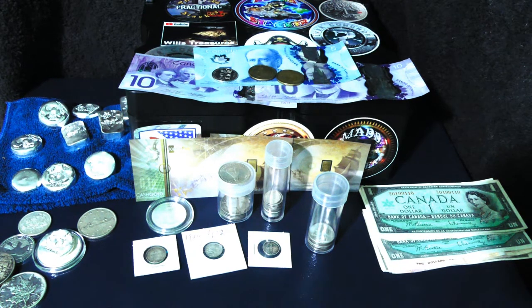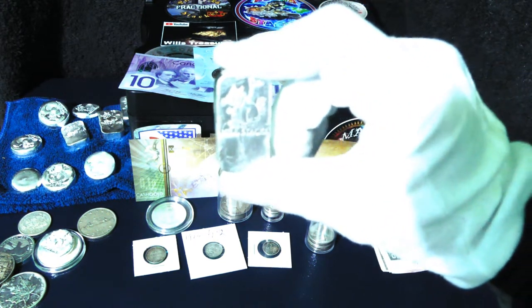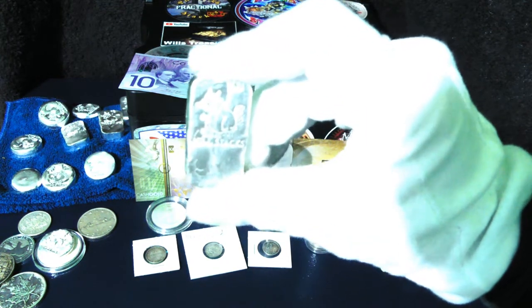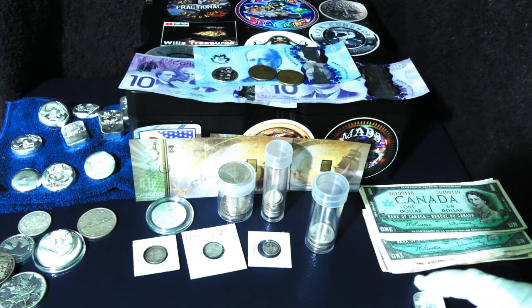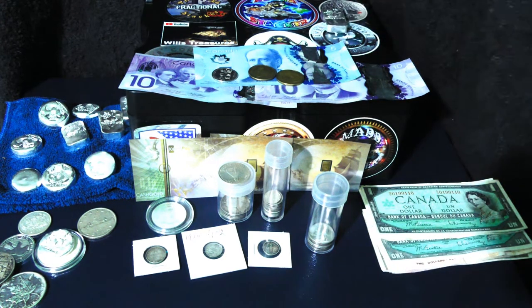I didn't buy a whole lot this past week — a bit less than normal. I stack like a tortoise. The price is above $25 an ounce, so I'm really not rushing in to buy as much as possible. I'm just slowing down, collecting, and having some fun with the pours. I accumulated quite a bit last year, and now that it's back above $25 an ounce, I'm just going to chill out on the buying.